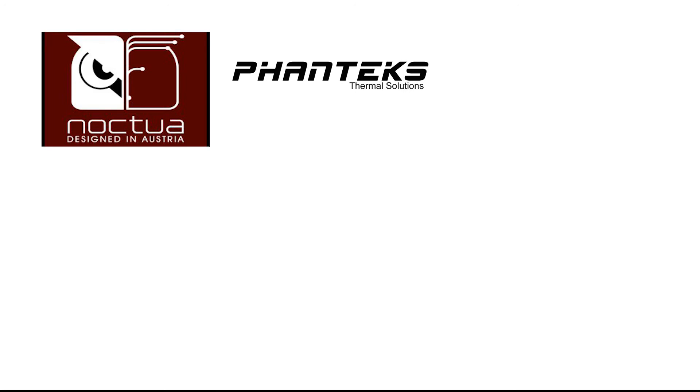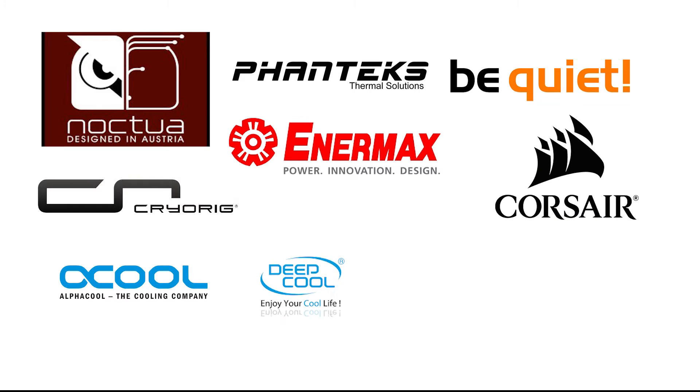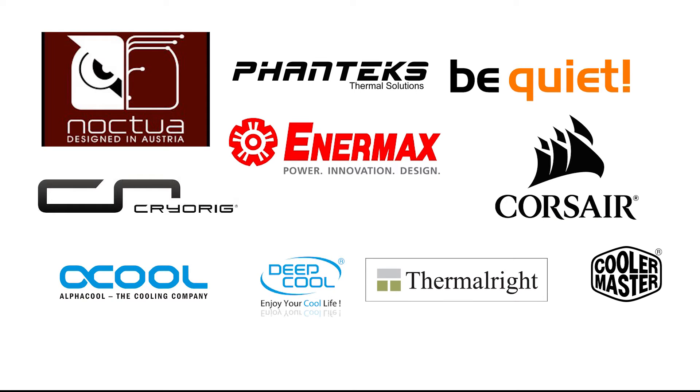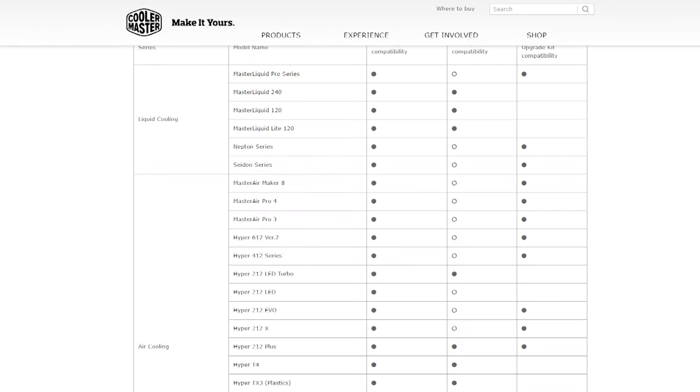The companies I've found so far to be doing this are Noctua, Phanteks, Cryorig, Intermax, Be Quiet, Corsair, AlphaCool, DeepCool, Thermalright, Cooler Master, and Silentium PC. Cooler Master actually made a statement that they had already prepared for this and many of their current models already support it. I'll have a link in the description to the list of those.